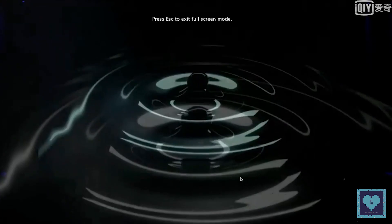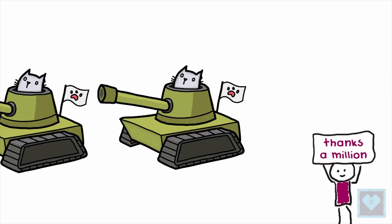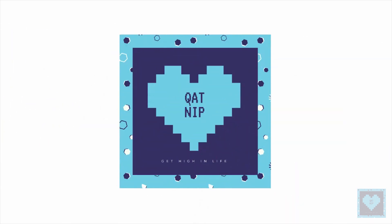Both phones go on sale in China starting June 15th, with availability in other markets yet to be detailed. That's it for this video and we hope you liked it. A million thanks to our dear subscriber family for your continuous love and support, and until next time, stay tuned for more.